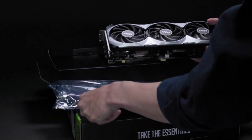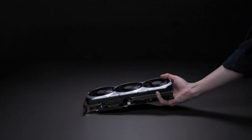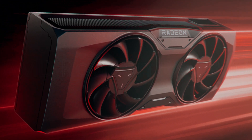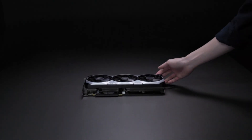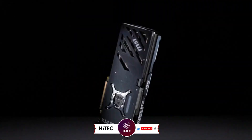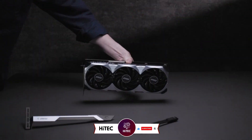Welcome back to HITECH, the ultimate destination for your daily tech fix. We've got an exciting comparison lineup of AMD Radeon RX 7900GRE vs NVIDIA GeForce RTX 4070 Super that will leave you in awe. But before we dive into the tech goodness, if you're new here, don't forget to hit that subscribe button and ring the notification bell so you never miss out on the latest and greatest in the world of technology.